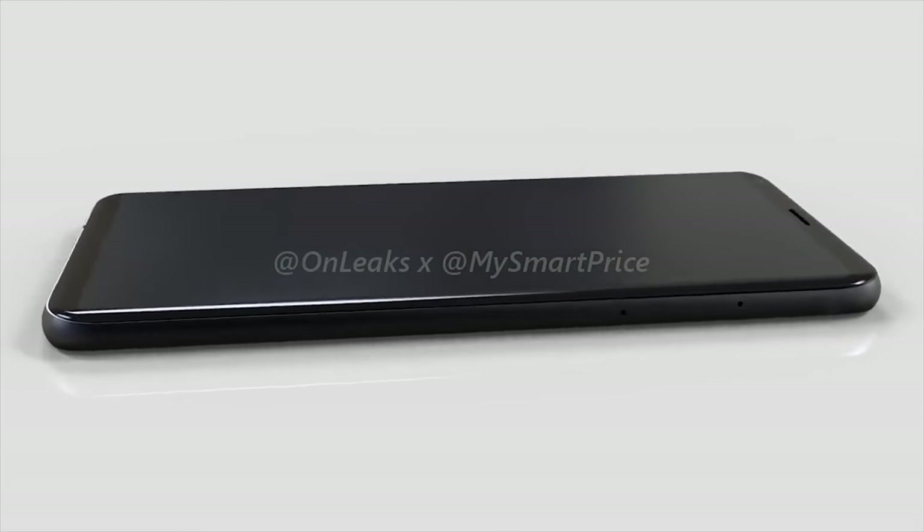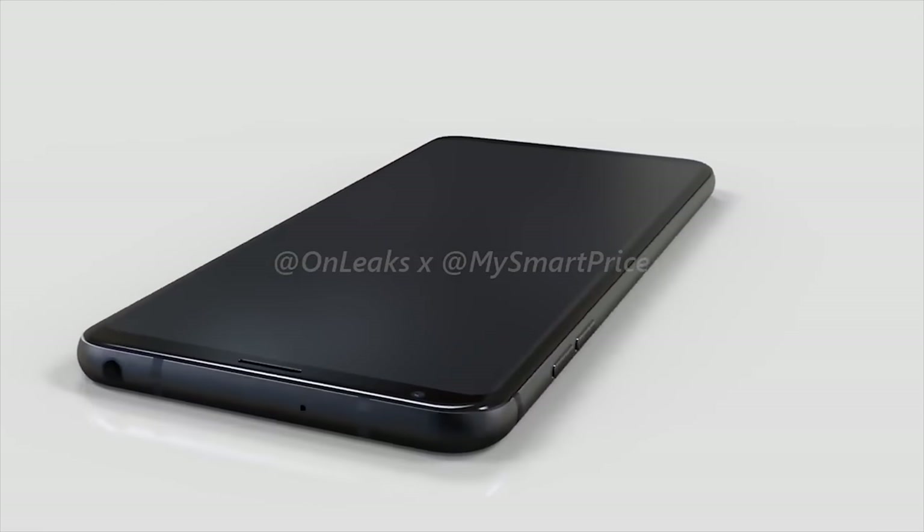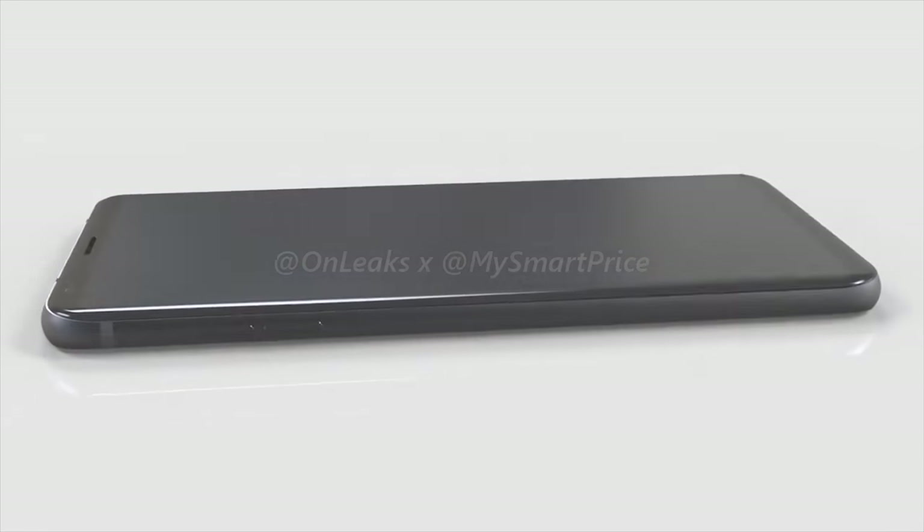The biggest, meatiest announcement of the show should come from LG, which is poised to release the V30. It's a successor to last year's V20, and also, in a way, a successor to the G6 as well. Thanks to a steady stream of leaks, we know quite a lot about the V30 already. It'll use a metal and glass sandwich design like the G6, but with an OLED display and curved glass on the front.